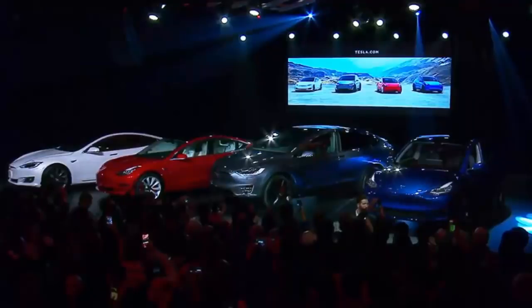So Elon starts off the presentation with a brief history of how Tesla got started and where they are today. I'm going to go over that a little bit to talk about some of the highlights I pulled out from that part of the presentation. And then he brings out the Model Y, which you can see here on the right. And he goes into the specs and we'll go over that too in the video.